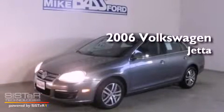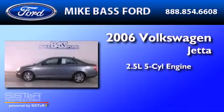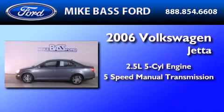This is a 2006 Volkswagen Jetta. It has a 2.5-liter, 5-cylinder engine and a 5-speed manual transmission.